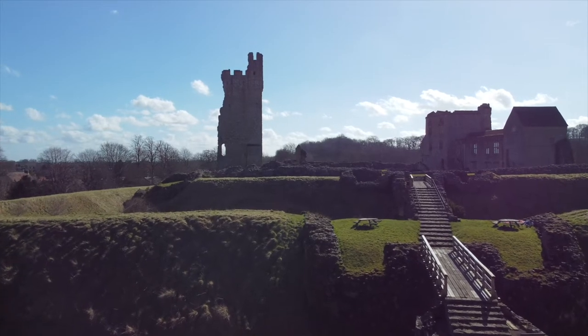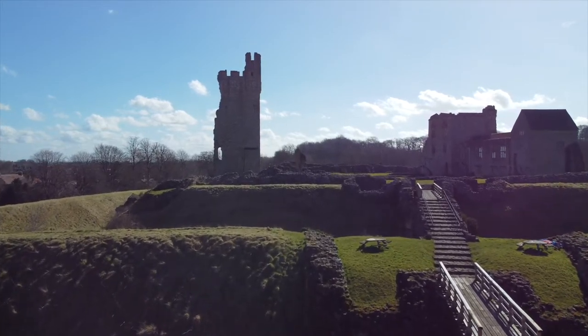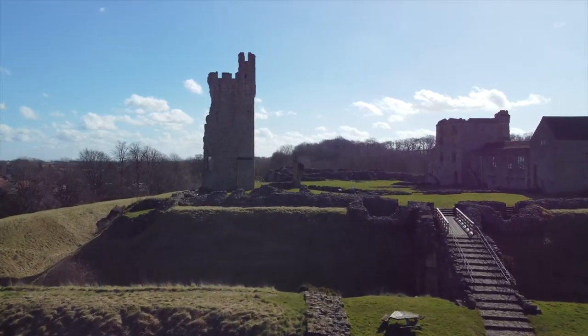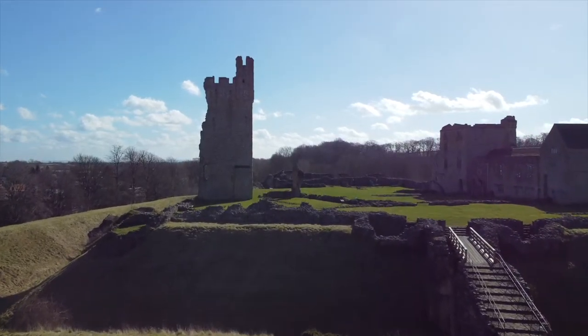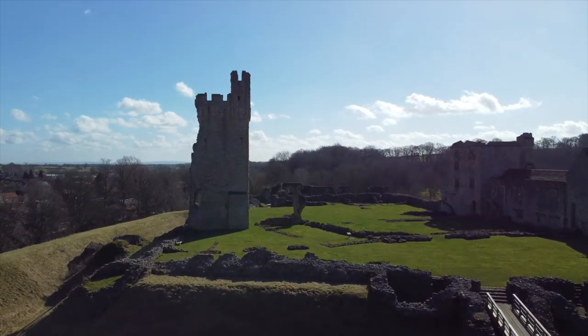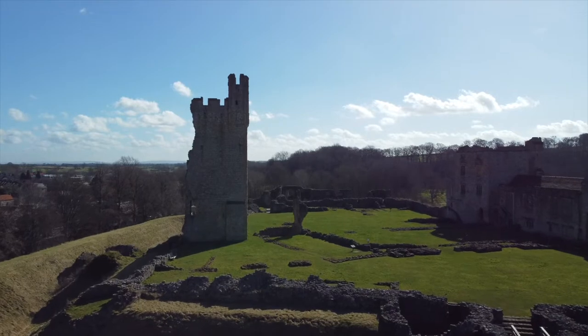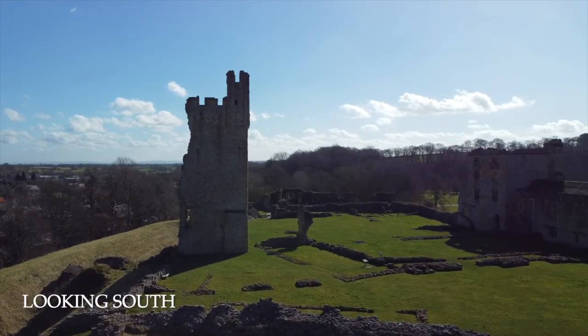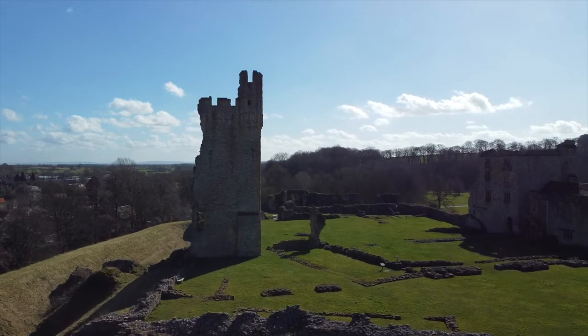Helmsley Castle, also anciently known as Hamlake, is a medieval castle situated in the market town of Helmsley, North Yorkshire. Although the estate of Helmsley was granted to Robert, Count de Montaigne, following the Norman Conquest, there is no evidence that a castle was built in this area at the time.